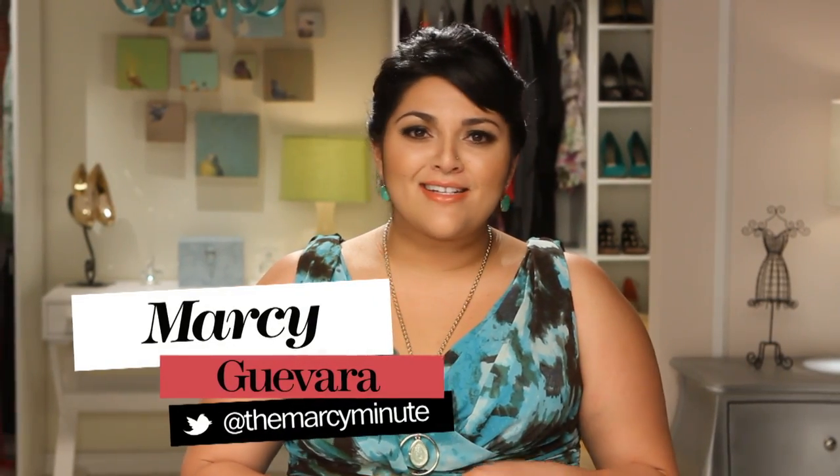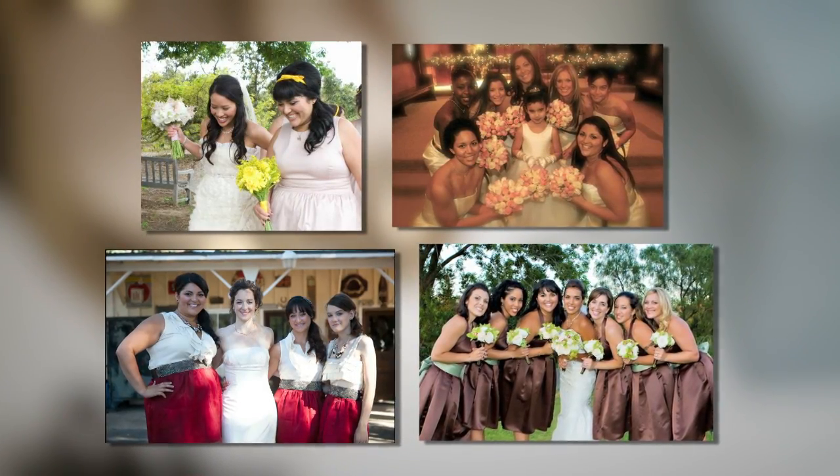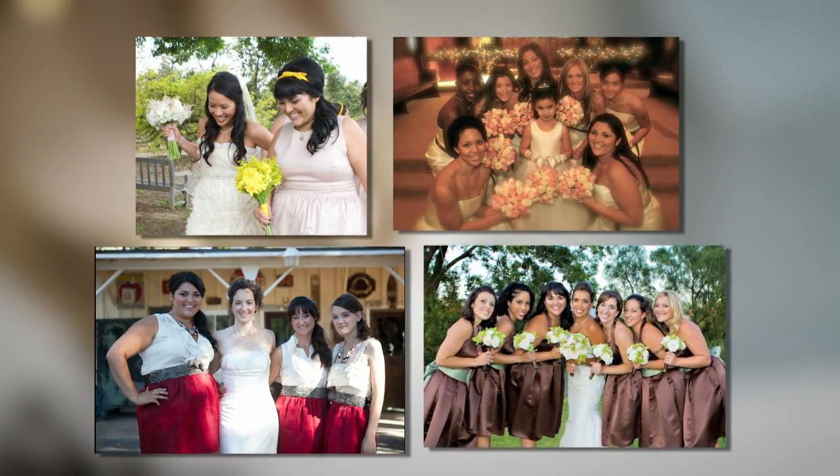Hi, I'm Arcee Guevara, and as a six-time bridesmaid — almost seven, the wedding was canceled after I bought the dress — I certainly know the struggle in finding a dress suitable for being in or even just attending a wedding. My dresses have run the gamut from hideous to overly trendy, ill-fitting, to one where I kind of looked like a pirate.